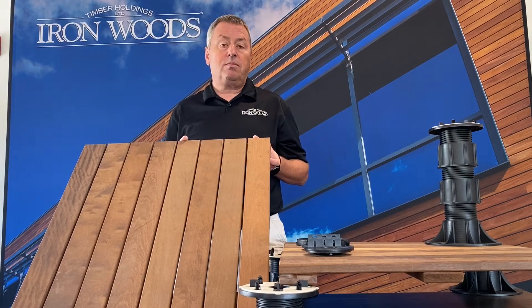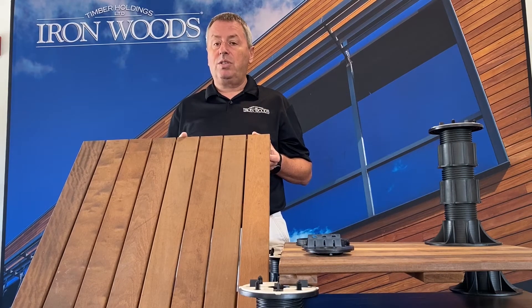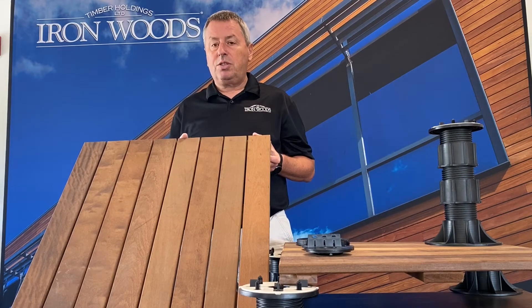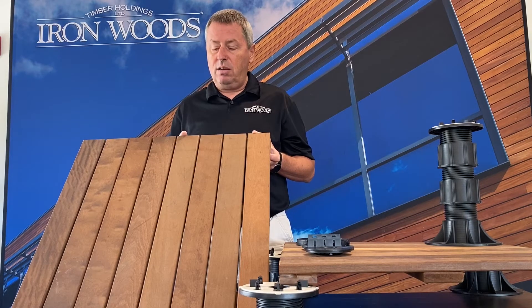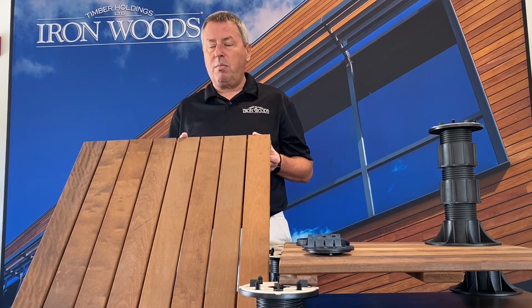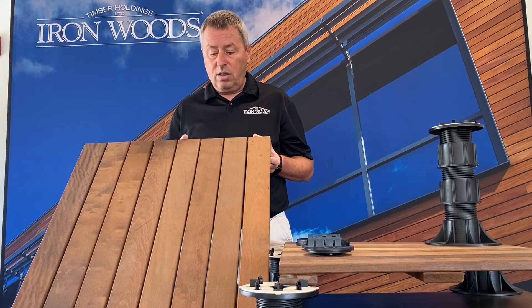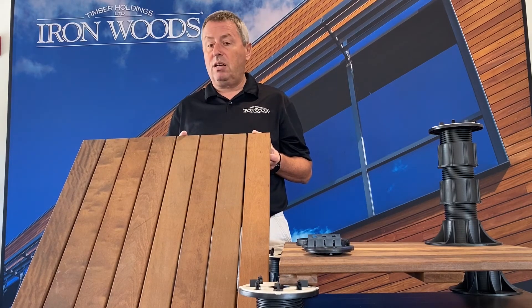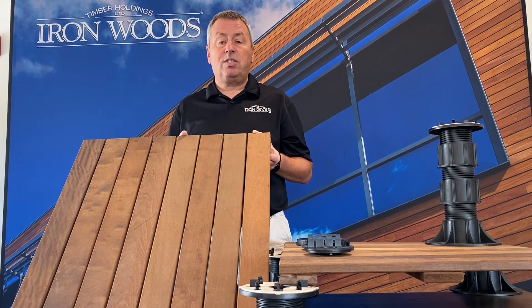It is available in two species: Ironwoods Ipe and Ironwoods Itauba. Both species share similar characteristics in that they're Class A fire rated, naturally durable as an exterior wood, and withstand the rigors of harsh environments without a stain. They turn a natural silver patina — in fact, both species turn to the same silver patina. The reason for Itauba is that it's available FSC certified.